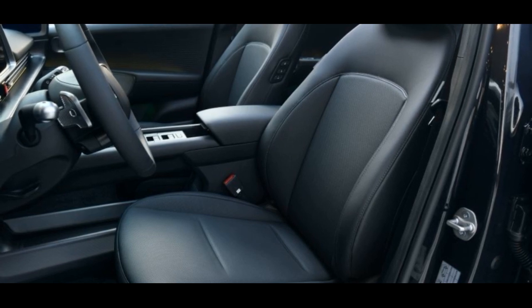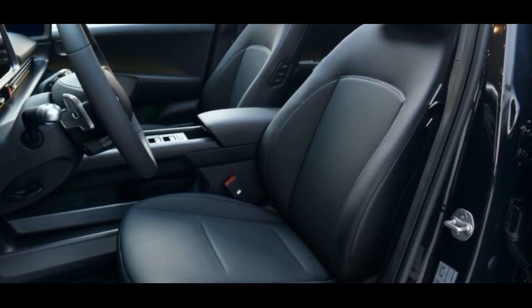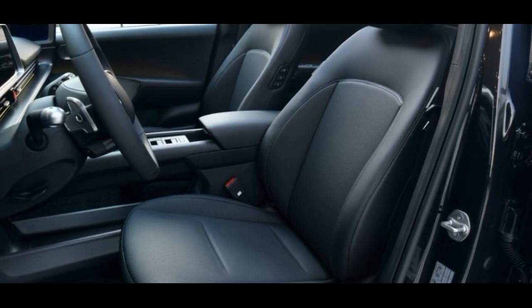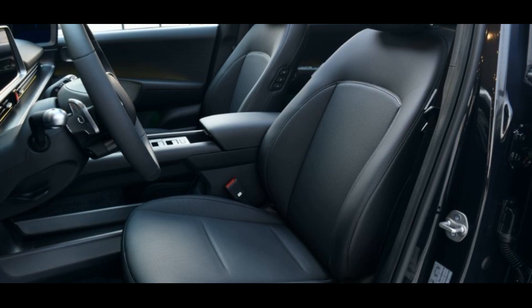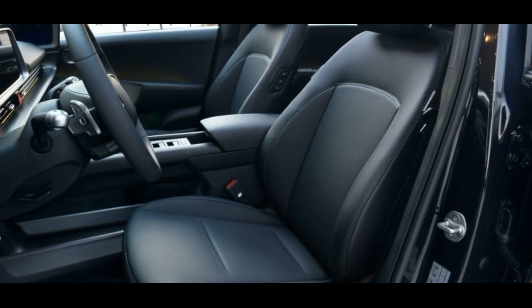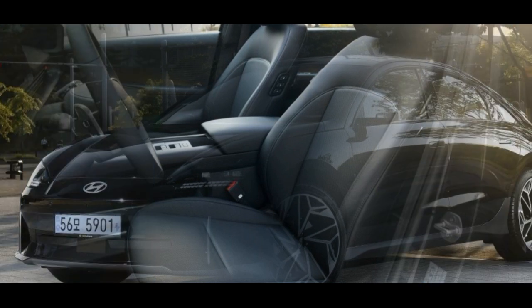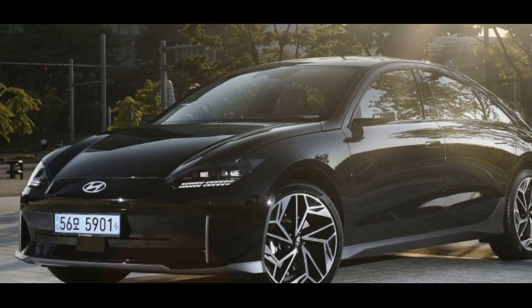The premium trim offers an impressive array of features, including 20-inch wheels, front and rear LED lighting, heated seats all around, and a 12.3-inch infotainment touchscreen. The single motor delivers 226 bhp and 258 pound-feet of torque.